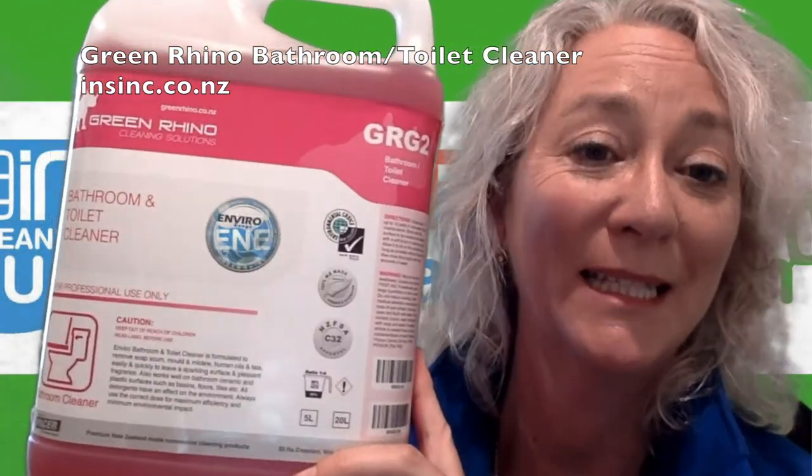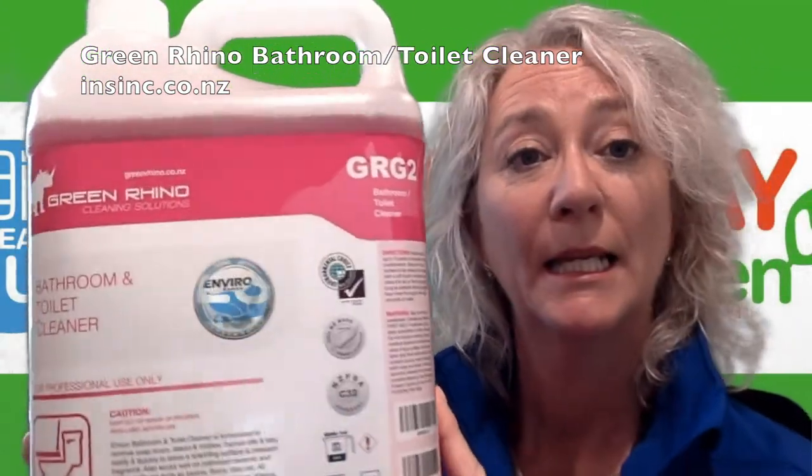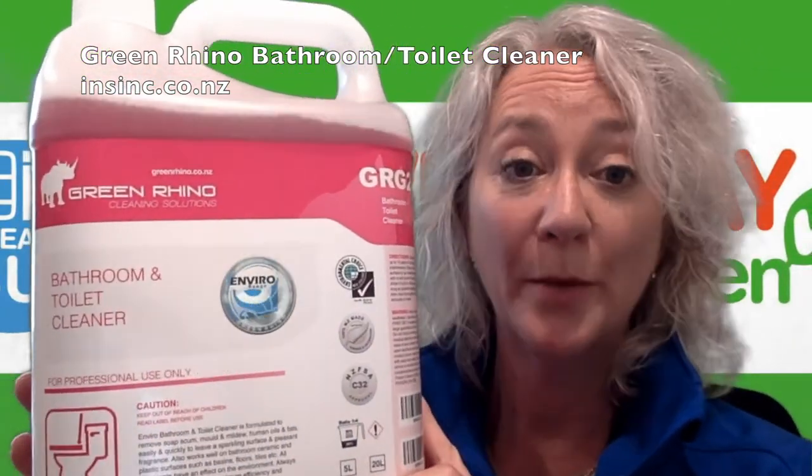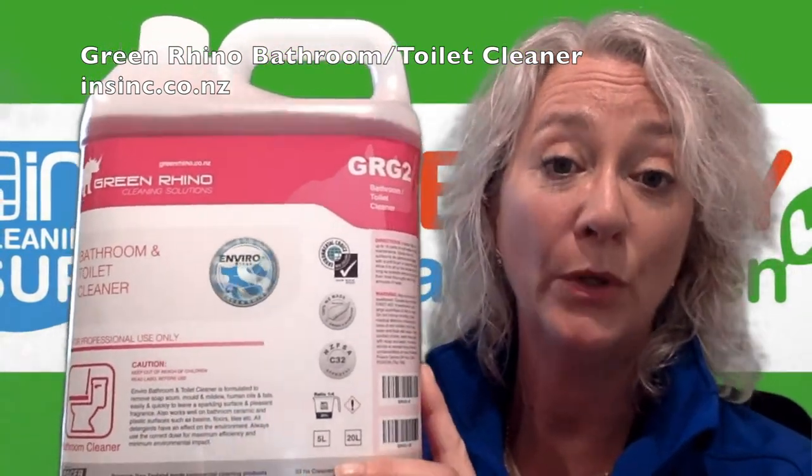Hi, Stephanie from NSYNC Products. This is the Green Rhino Bathroom and Toilet Cleaner. This has Environmental Choice New Zealand Certification and a New Zealand Food Safety Rating of C37.